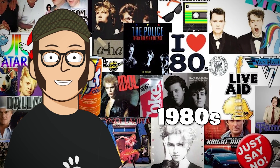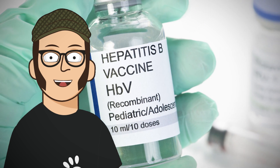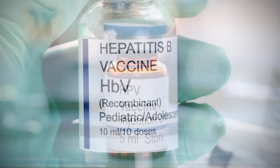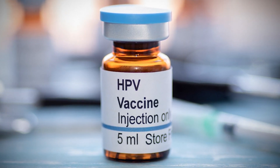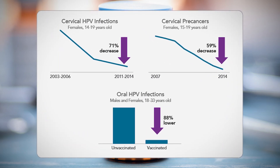The 1980s saw the advent of the hepatitis B vaccine, a pioneer in recombinant DNA technology, paving the way for future vaccine developments. In 2006, the HPV vaccine emerged as a powerful tool against cervical cancer, showcasing the power of vaccination in the prevention of cancer.